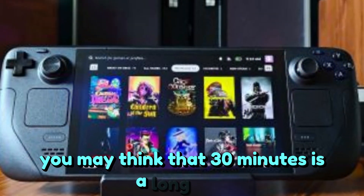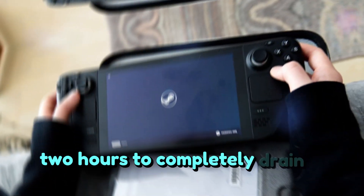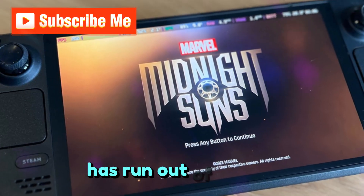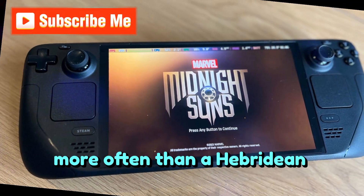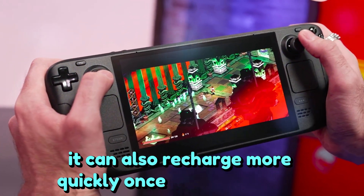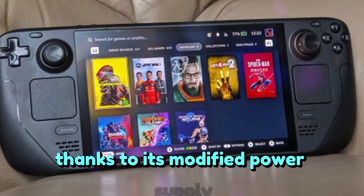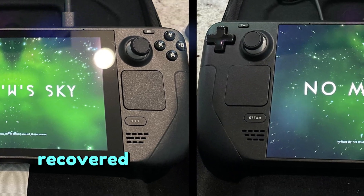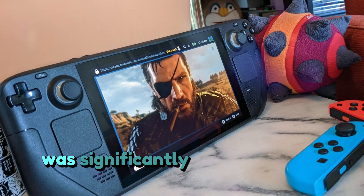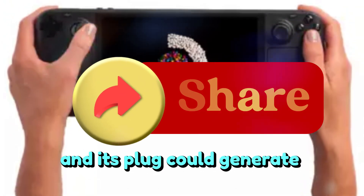You may think that 30 minutes is a long time, but believe me when I say that certain games take less than 2 hours to completely drain a battery. As someone whose 2022 spec Steam Deck has run out of energy more often than a Hebridean orchard, I know that this is true. It can also recharge more quickly once the Steam Deck OLED does run out of power. Thanks to its modified power supply, the Steam Deck OLED recovered 69% of its power after an hour of charging from zero, which was significantly more than the 48% that the original Steam Deck and its plug could generate simultaneously.